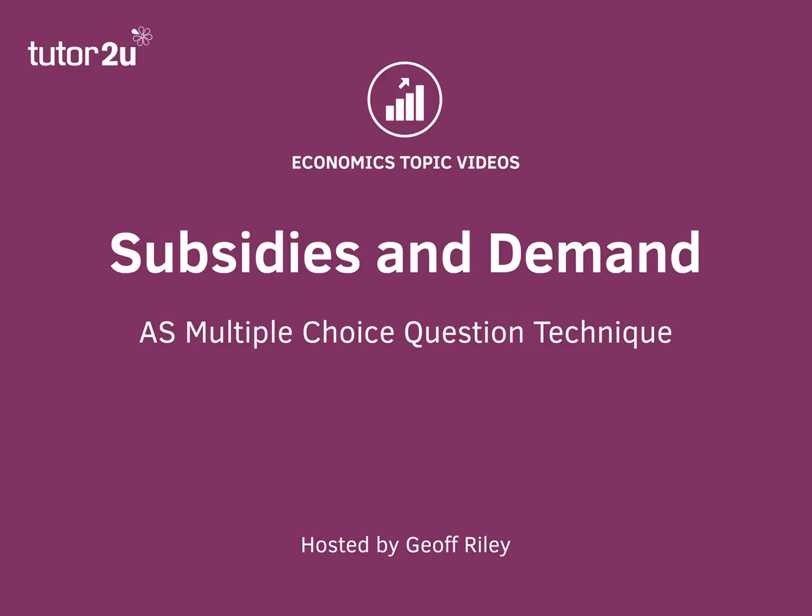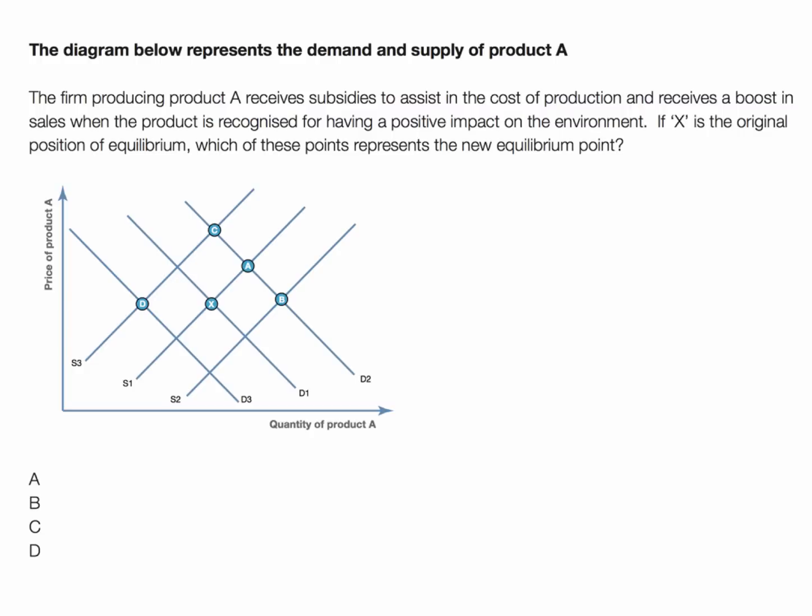Hi there, here's a multiple choice question looking at changes in supply and demand, in particular the effect of a government subsidy on the market. So here's the question.